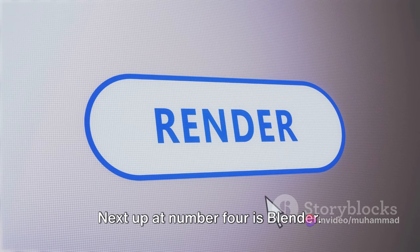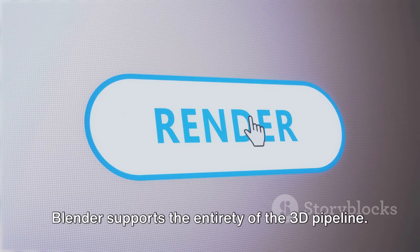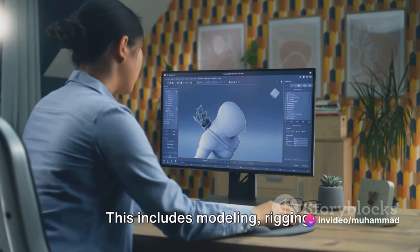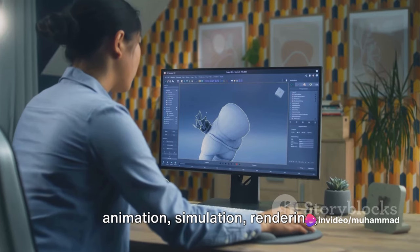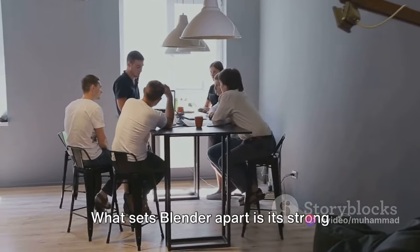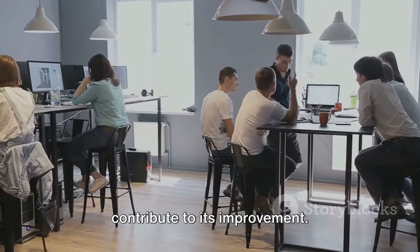Next up at number 4 is Blender, a free and open-source 3D creation suite. Blender supports the entirety of the 3D pipeline, including modeling, rigging, animation, simulation, rendering, compositing, and motion tracking. What sets Blender apart is its strong community of users who constantly contribute to its improvement.